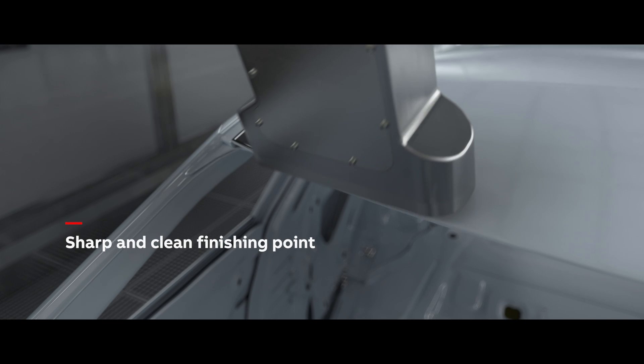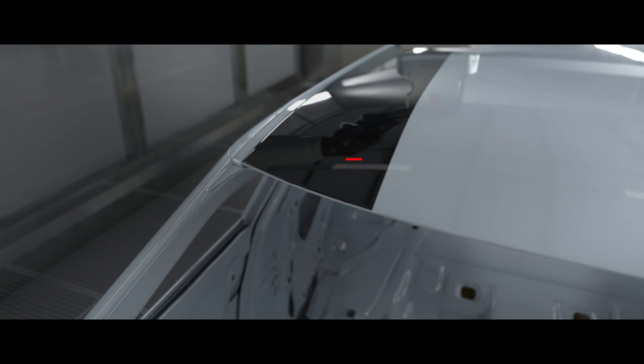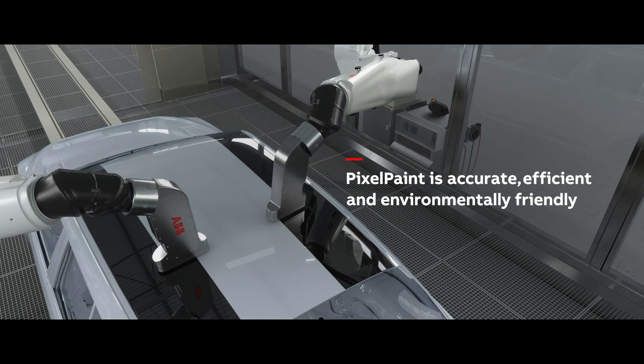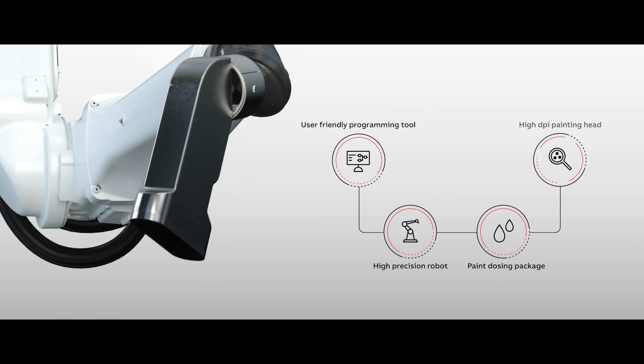PixelPaint removes the need for manual masking of panels. It removes double cycle time for two-tone paint jobs. ABB's system reduces costs.